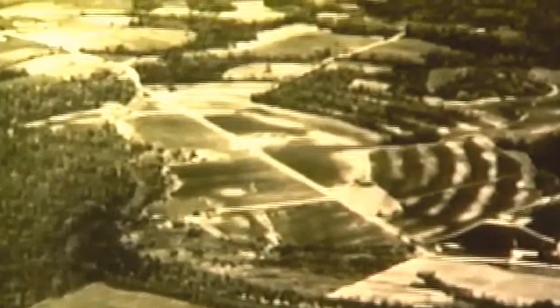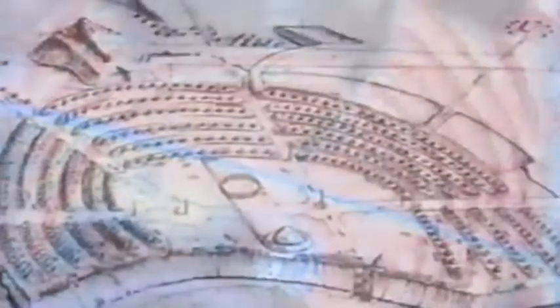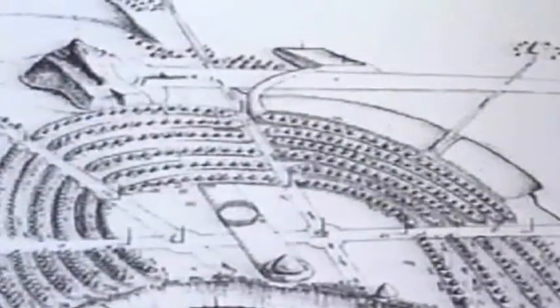Aerial photography revealed something imperceptible, almost invisible on the ground. Digitally processed imagery from high-altitude research aircraft have produced remarkable evidence of an ancient city with streets and residences laid out in the shape of a giant crescent.